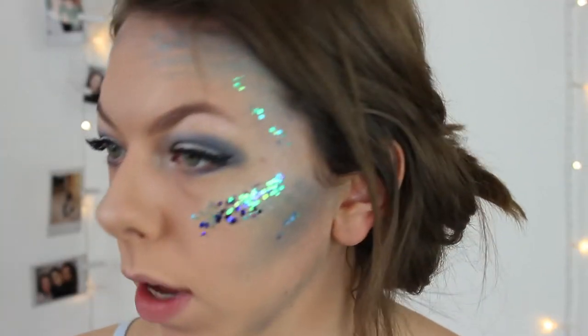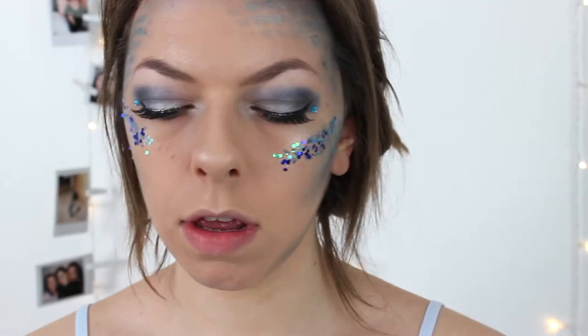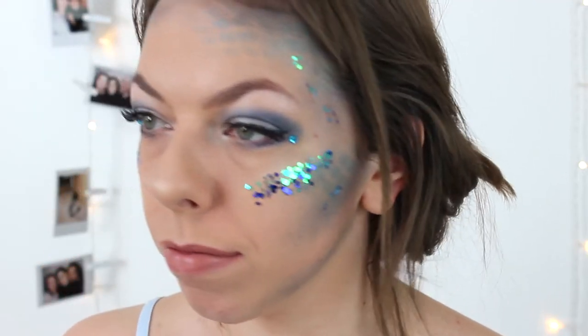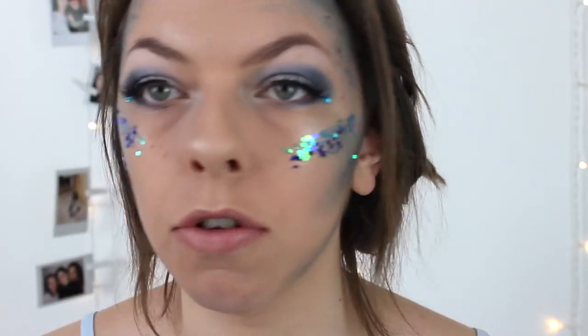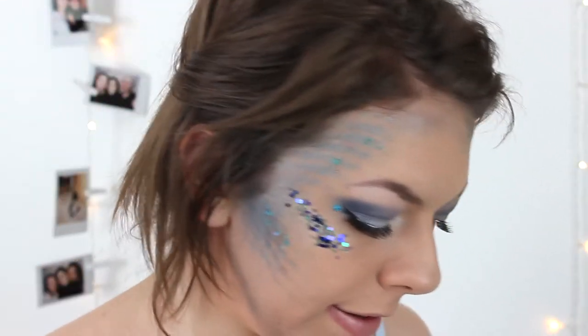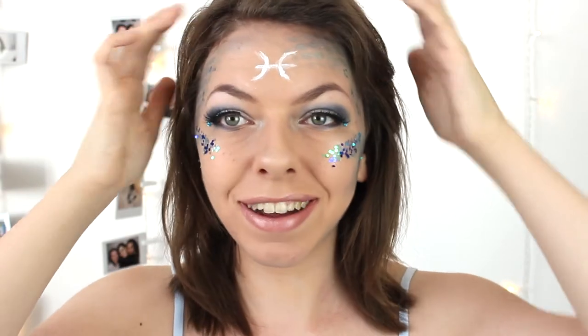I'm going to put the star sun in the middle of my forehead like I normally do. Then I'm going to do a nude lip with some shimmer on top using Rainbow London 03, and grab some highlighter to put on my lips to make it more shimmery. Now I'm going to draw the Pisces sign. I really hope you guys enjoyed this Pisces inspired makeup tutorial — if you are a Pisces, don't forget to comment down below and let me know where my Pisces are at. I'll see you all in my next video, bye guys!